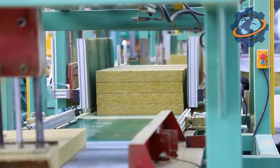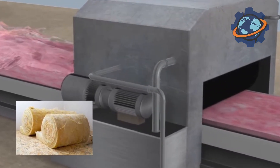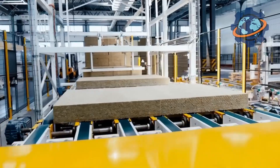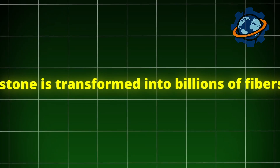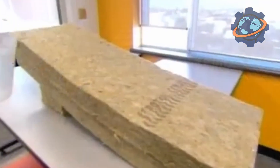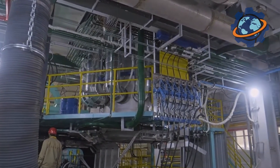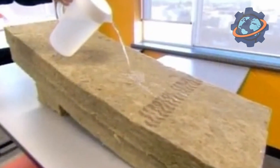Every year, humanity creates over 10 million tons of this soft stone. It's as light as air, but as strong as steel. Its birth is a spectacular dance of flame and steel, where stone is transformed into billions of fibers. However, behind the impressive footage lies a technological trick that makes this material unique. Wait until the end, and you'll find out how this inconspicuous insulator can change the future of our civilization.